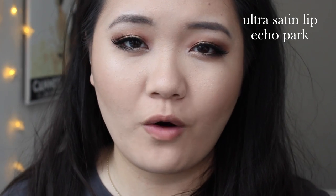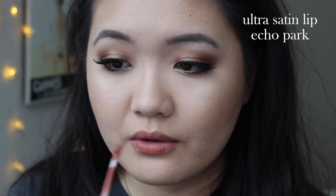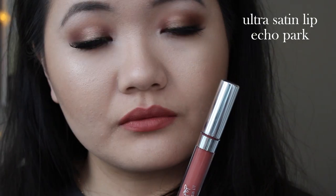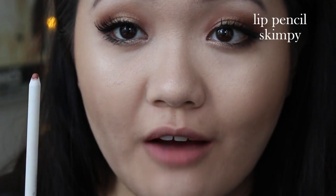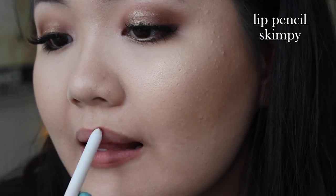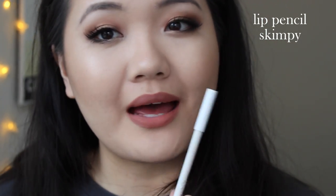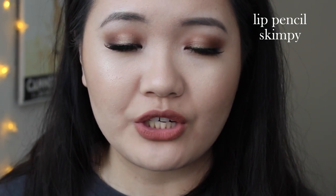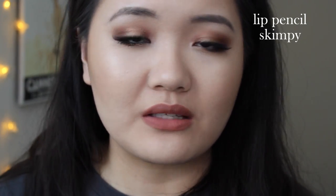The last Ultra Satin Lip I have is called Echo Park — a warm, peachy nude. This is what Echo Park looks like on me after it's dried. It's definitely a darker nude on me, but it's cute. Moving on, this is the Lip Pencil in the shade Skimpy, described as a soft, pinky nude. This is what Skimpy looks like on my lips. I added just a little bit of lip balm because my lips are super dry from all the lip swatches, but otherwise this formula is very smooth and not drying at all.